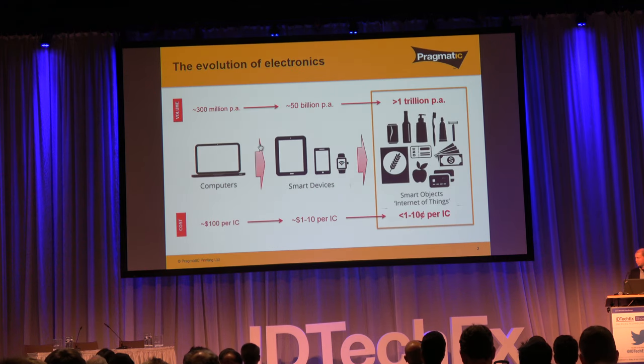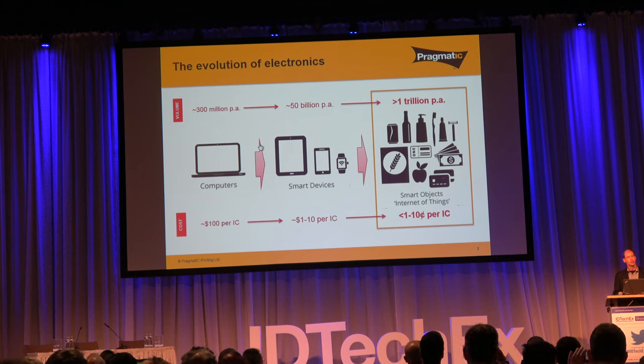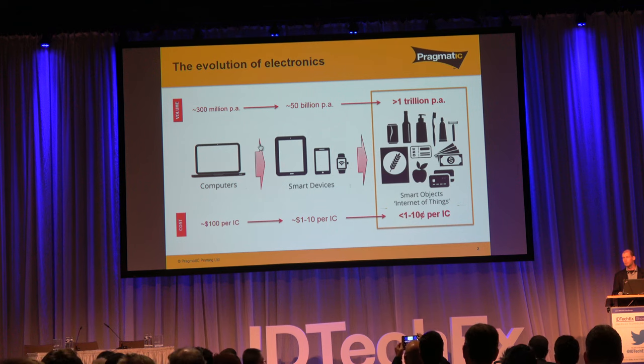This slide will be perhaps vaguely familiar for those of you that saw Arm's keynote speech yesterday. It highlights that while conventional electronics has seen a very exciting progression over the last 40 or 50 years — from large computers to laptops to mobiles and now to wearables — it is still a progression of boxes of electronics becoming progressively smaller. What we're interested in is how you extend electronics into everyday objects.